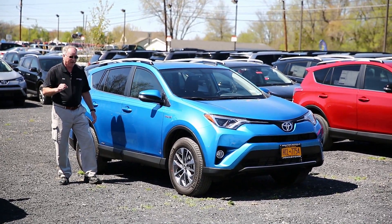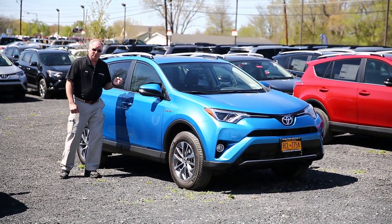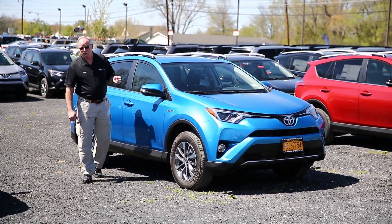There's a big improvement in fuel economy performance. A regular gas RAV4 will give you 22 miles per gallon in the city. This car will do 34.